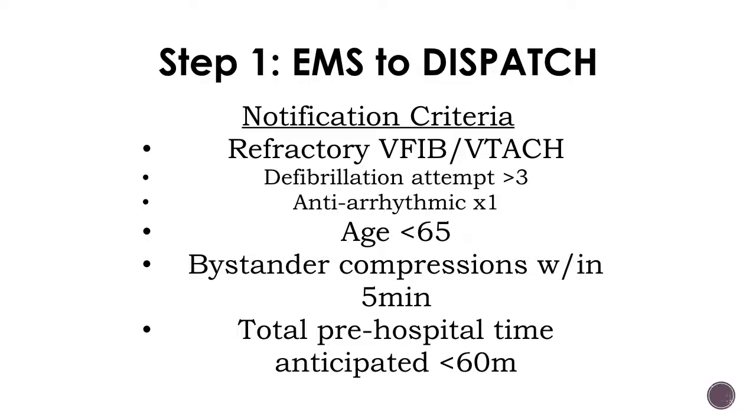Specifically: persistent V-fib or V-tac despite an antiarrhythmic and three or four defibrillation attempts. These should be youngish patients — age under 65. They need to have gotten early bystander CPR; if anyone can start chest compressions within about five minutes of the patient's collapse, we'll say that's sufficient. And total pre-hospital time needs to be under an hour. Folks just don't really survive well after it takes more than an hour to get to the hospital — everyone who does survive basically does so if you can get them reperfused with pre-hospital time under an hour.